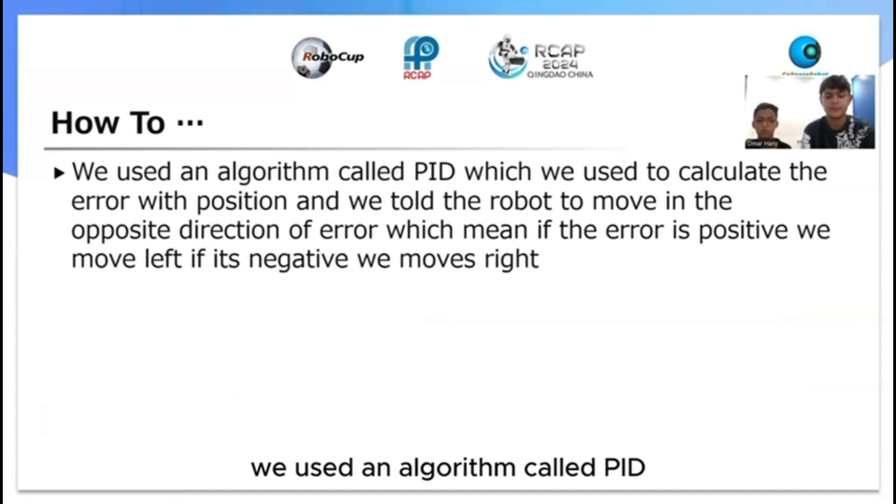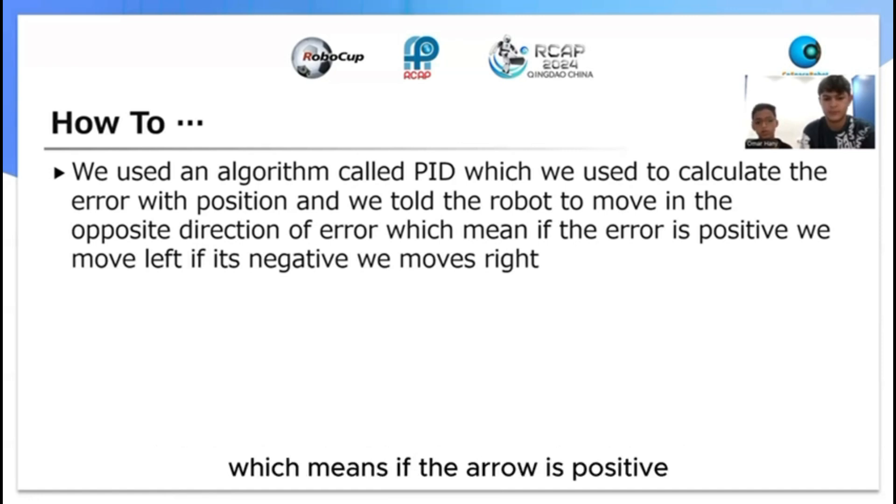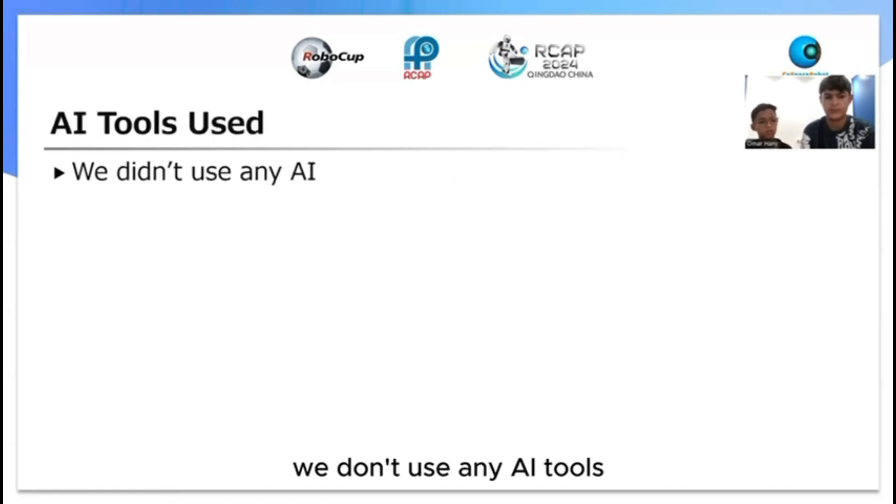We used an algorithm called BID, which we used to calculate the error with the position and we told the robot to move in the opposite direction of the error — which means if the error is positive we move to the left, and if it's negative we move to the left.